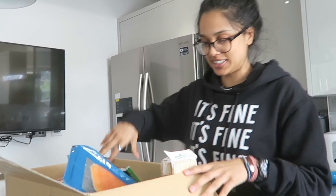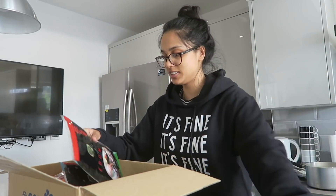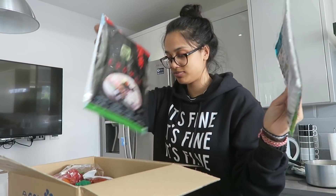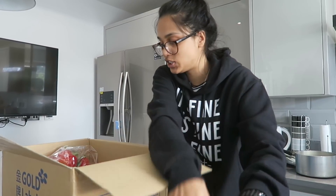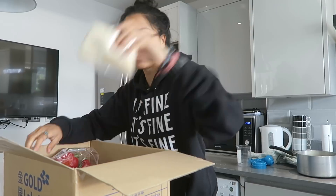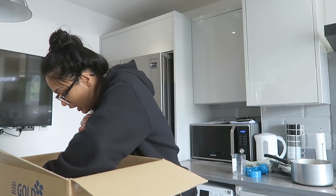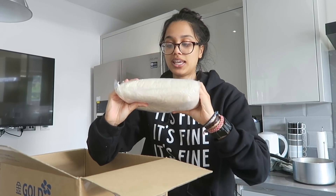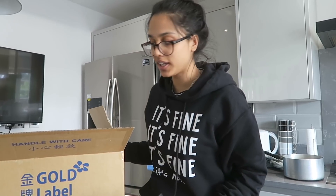So this is all the stuff. We have sushi mats, seaweed wrapping, avocado, cucumber, sriracha, sesame seeds, soy sauce, white rice vinegar, chilli oil, and the rice. The rice — I watched a video online and I'm hoping that it's right.